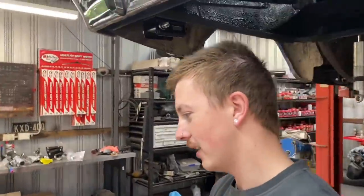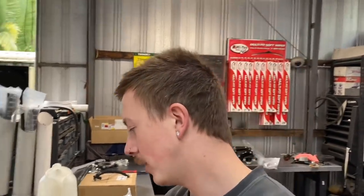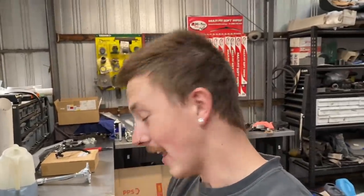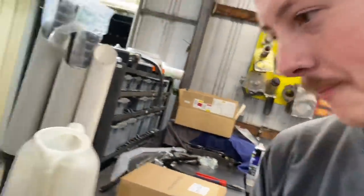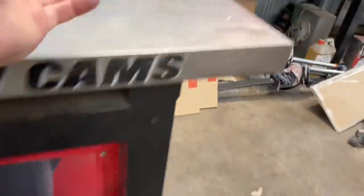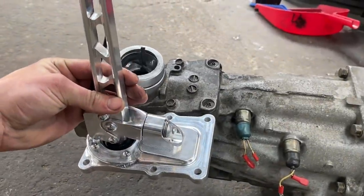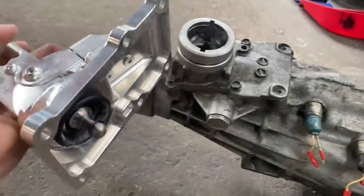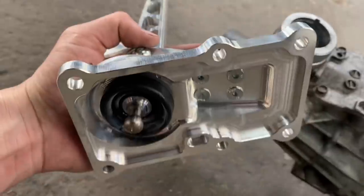I got the gearbox out. With all the filming it ended up taking an extra half hour — normally half an hour but this time took an hour because of filming. I also broke my tripod by accident. You can see this is the casing I was talking about — this is the Speedtech shifter that replaces it. It's mounted way lower. I think it's 30 or 50 percent shorter throw.